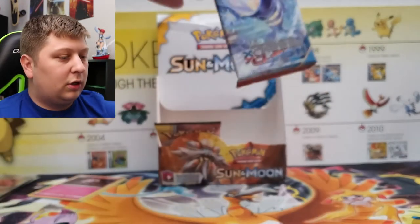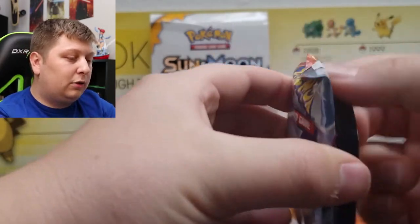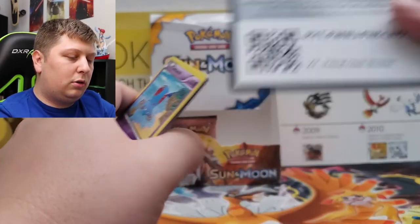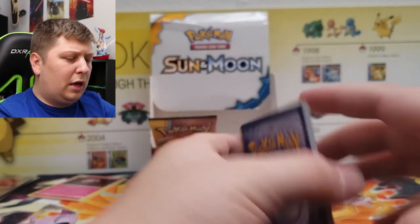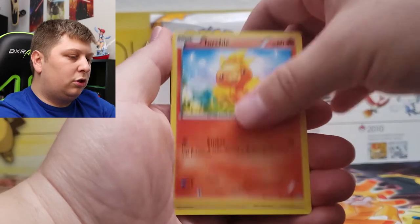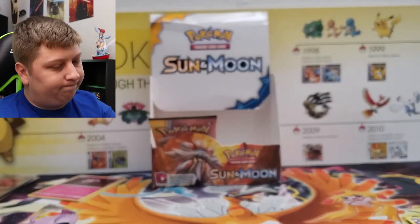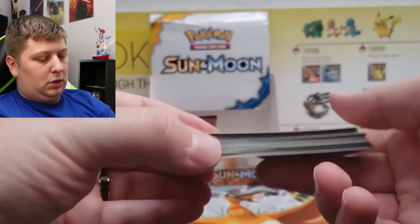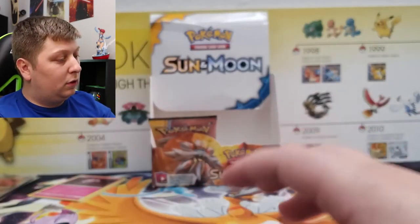We have two packs left — Primal Clash and Dragon Majesty. I don't know if there's enough to save this opening from these two packs. Today's Pokemon Custom Booster Box opening hasn't been the best. We've only got a couple Ultra Rares even. We got a Whiscash, Bottle Cap, Electric Energy, Tentacruel, Torchic, Hippopotas, Surskit, Barboach, Breloom, and a Regular Rare Tentacruel. That's our stack right here of just regular rares and reverses — pretty much every pack.